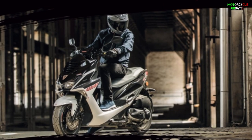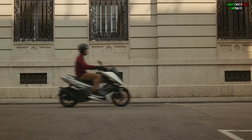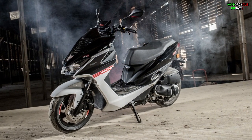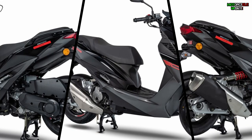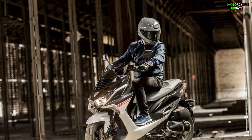The engine produces a maximum power of 17.3 horsepower at 8,000 rpm with a maximum torque of 15.5 Newton-meters at 7,750 rpm. It is also supported with a seven-liter fuel tank capacity and a weight of 154 kilograms.